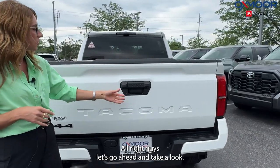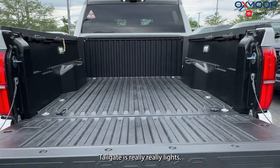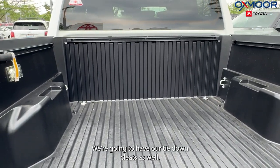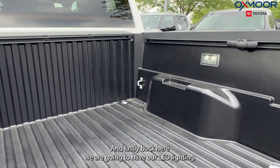Let's go ahead and take a look. We are going to have our dampened tailgate — it's really, really light. Also a backup camera. We're going to have our tie-down cleats as well. And lastly, back here, we are going to have our LED lighting.